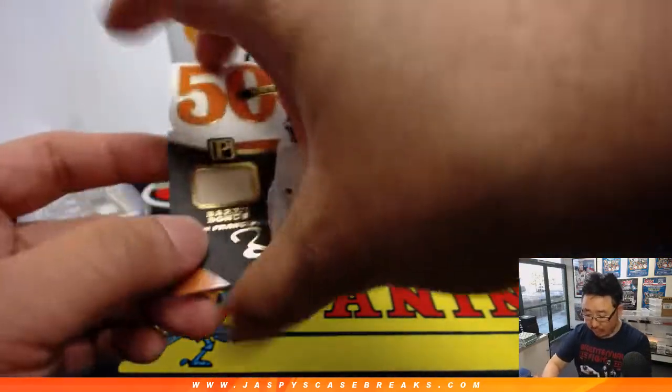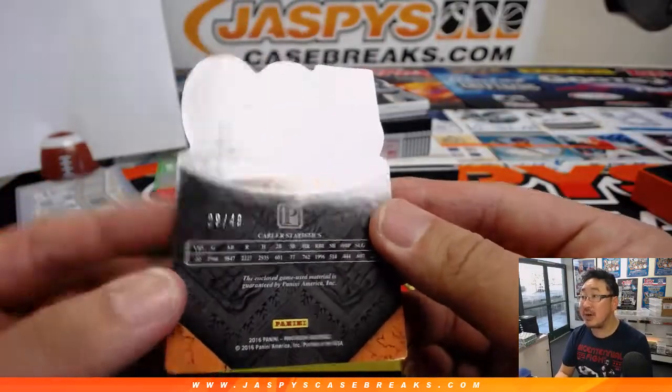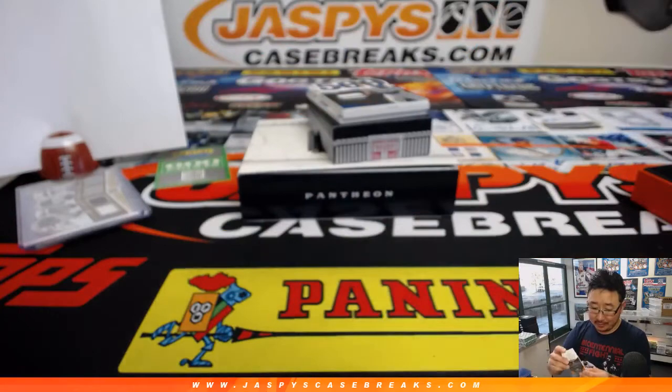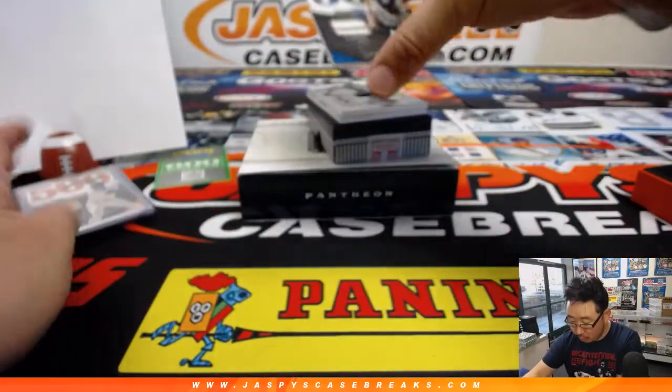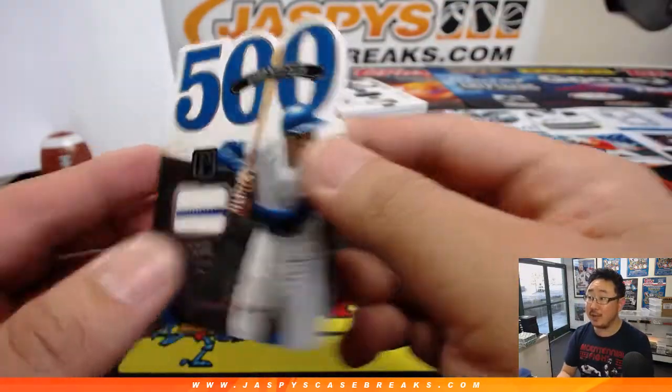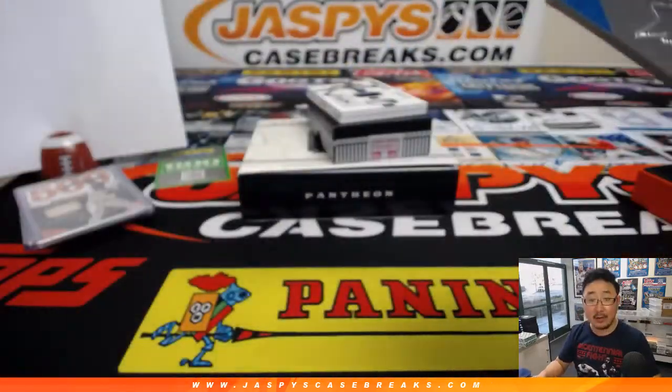500 Home Run Club — he's got a lot more than that. Piece of Barry Bonds lumber, 29 out of 49, another one for Colton. 500 Home Run Club — let's play two — Ernie Banks, 104 out of 199. Brandon on the board with four.